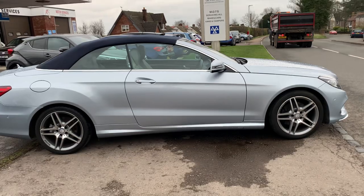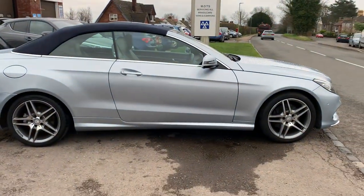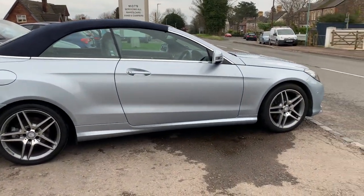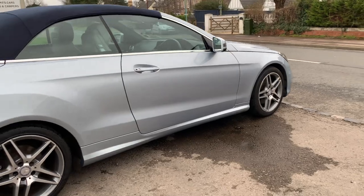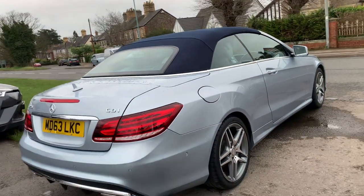Finished in a beautiful metallic crystal blue, with the blue hood. It's got electric front and rear parking sensors, nice diamond cut alloy wheels, full service history, and two keys.